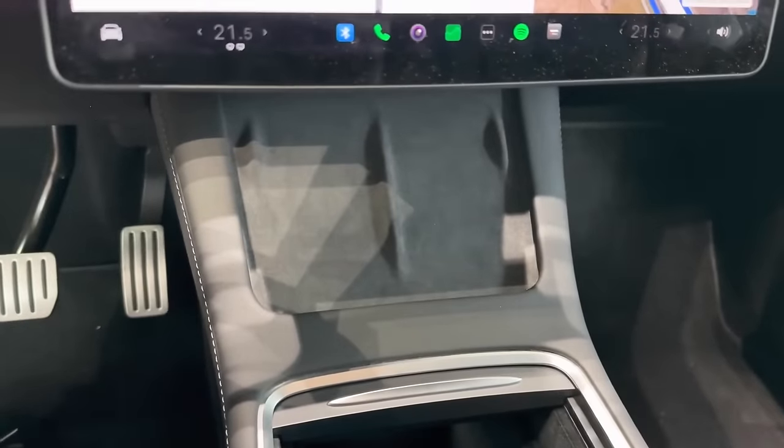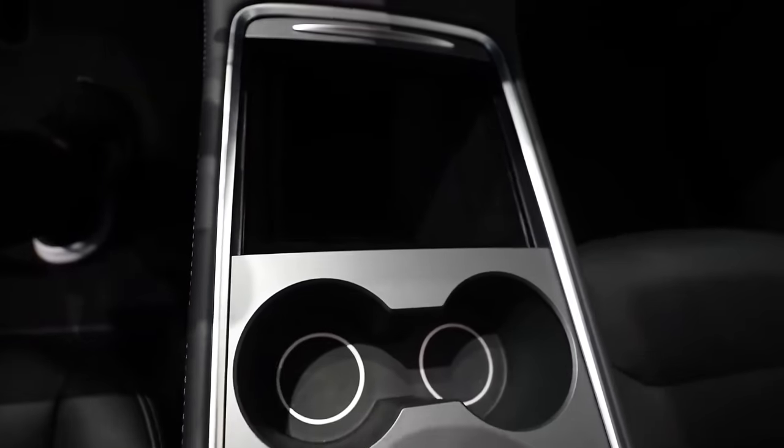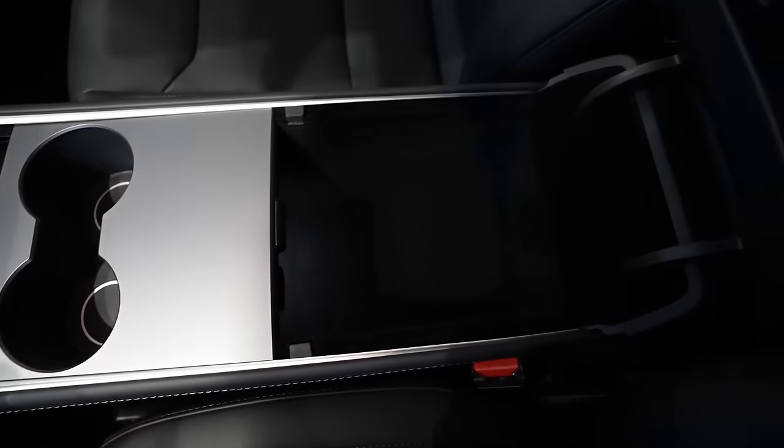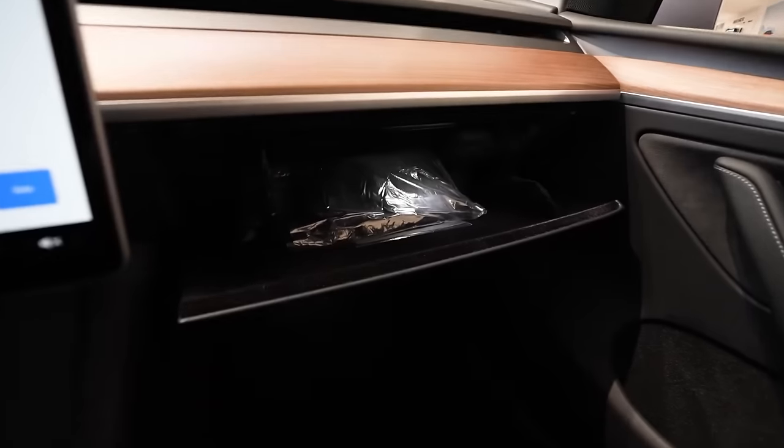The car includes a built-in wireless phone charger, allowing you to charge your phone wirelessly without the hassle of cables. In addition, there is a sliding tray that provides extra storage space and includes a USB port. We also have two cup holders here. The armrest opens up to provide more storage space, making the center console roomy and airy. The car comes with a 128GB USB port, which has now been moved to the glove box.